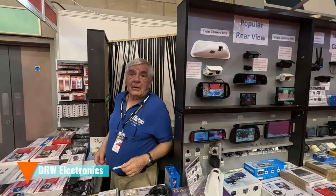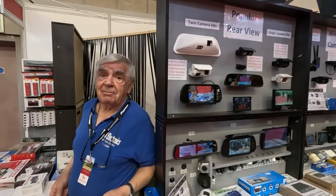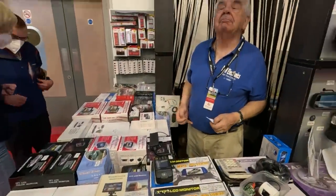I have a special mention — DRW Electronics. Some really useful advice here if you're struggling with your cameras, particularly rear views and being dazzled by headlights. He's got all the sort of rear view cameras that you could possibly want, and some really good advice. Thank you for that.